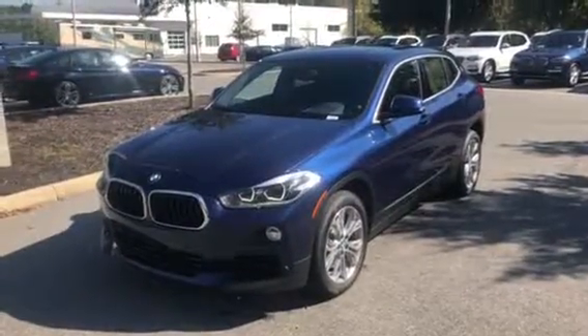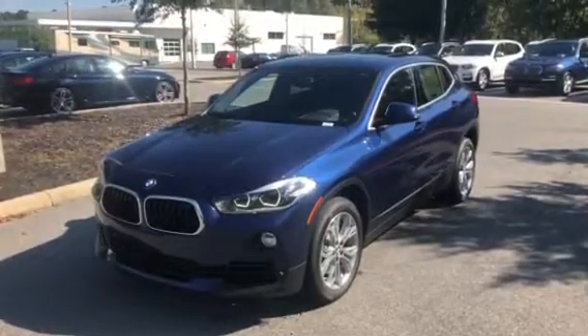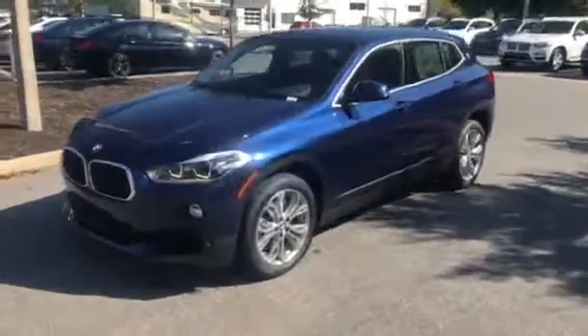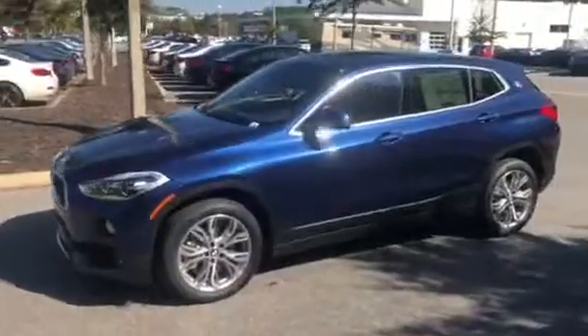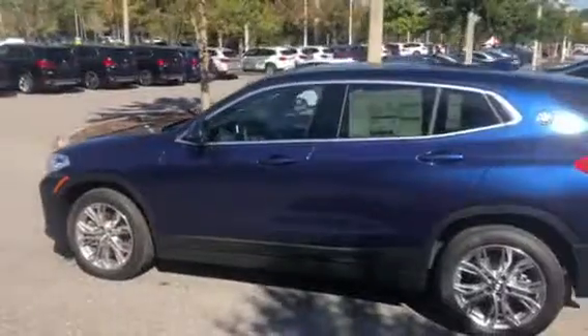Hello Lou, this is Michael Romero here at BMW Gainesville. We just want to send you a quick walk around our 2018 BMW X2. We'll walk around the vehicle, give you a nice look at the exterior, take a seat inside and show you the interior and a couple of cool features as well.